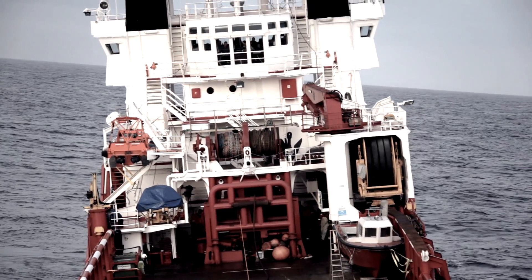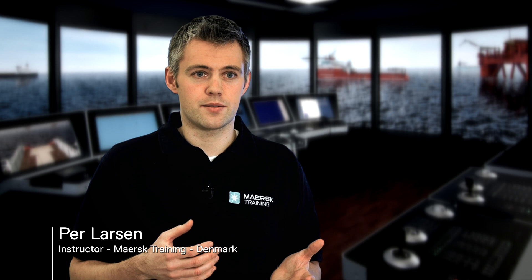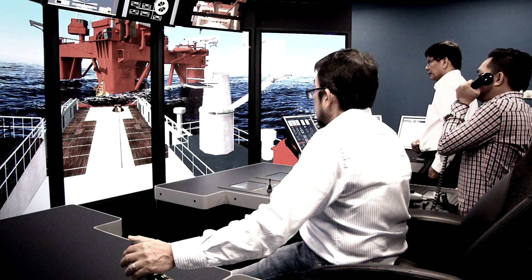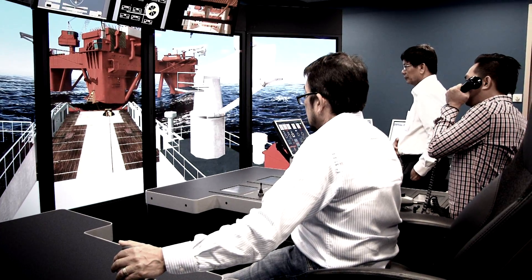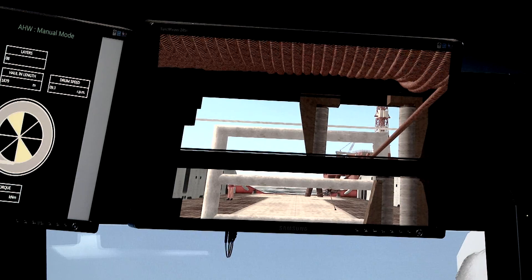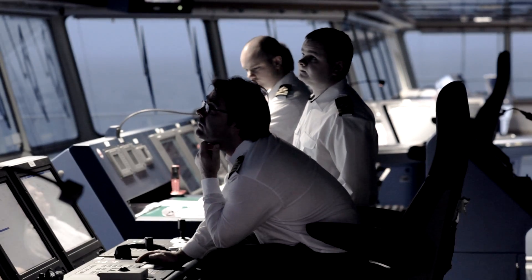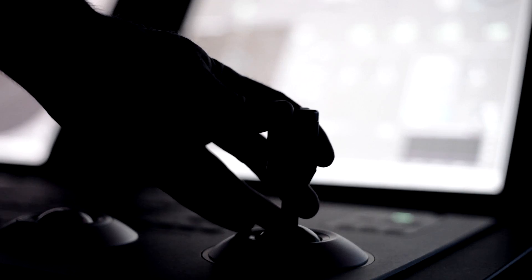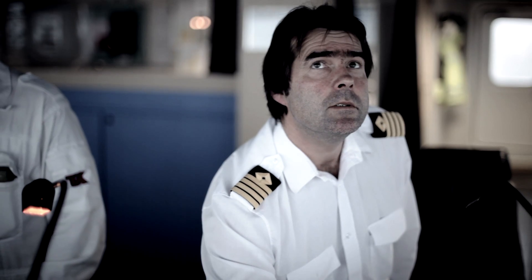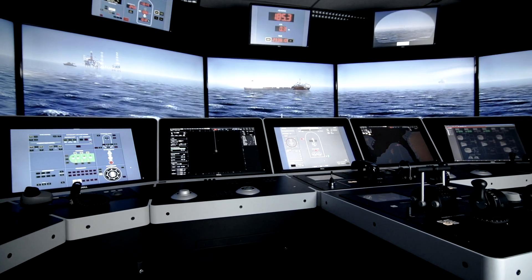Of course, the ideal thing to do would be to train on board a real vessel, but due to the cost of vessels and rigs today, this is simply not possible. Kongsberg Maritime simulators are built on 40 years of simulation leadership, an unrivalled experience gained from providing the industry with actual navigation, automation and dynamic positioning systems. This ensures that our simulators deliver the most realistic training possible.